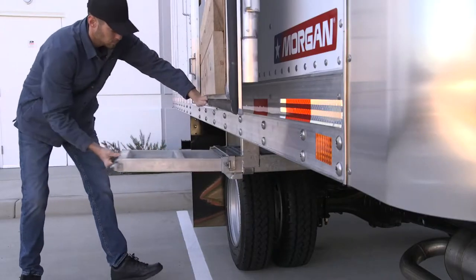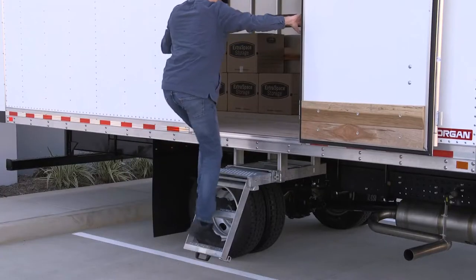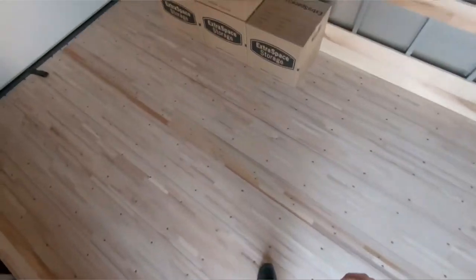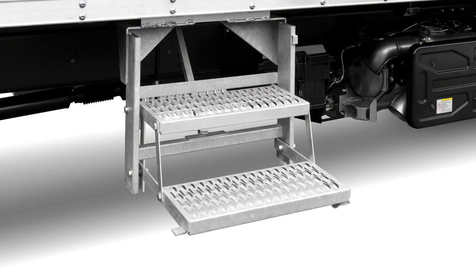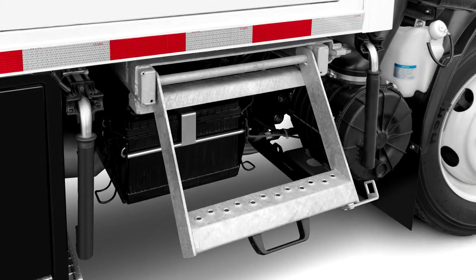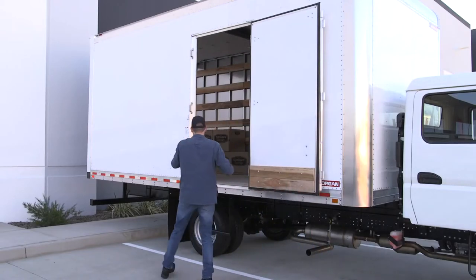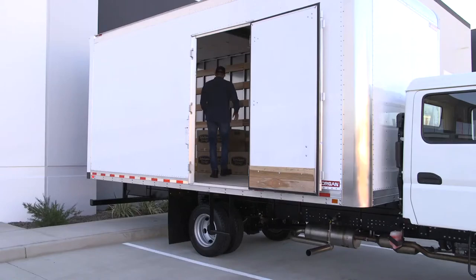Also available is the Morgan two-step pull-out with platform for the added benefit of an extra step platform. Morgan also offers a folding two-step as well as other options to support unique delivery needs. Of course, the old standby stir-up step, shown here with a single door, is also available. Morgan offers both single and double stir-up options.